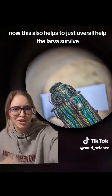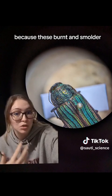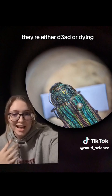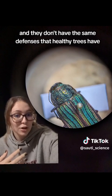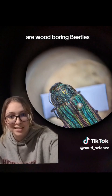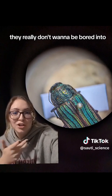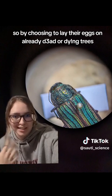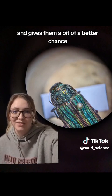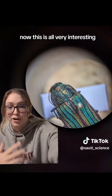This also helps the larvae survive because burnt and smoldering trees are either dead or dying and don't have the same defenses that healthy trees have. Since lots of beetles, including the jewel beetles, are wood-boring beetles, trees really don't want to be burrowed into. By choosing already dead or dying trees, the larvae don't have to deal with tree defenses, giving them a better chance at surviving into adulthood — and then rinse and repeat.